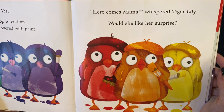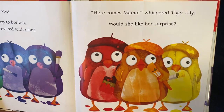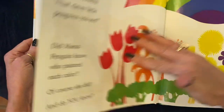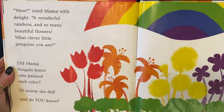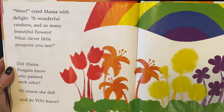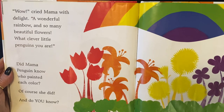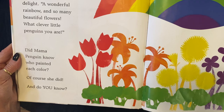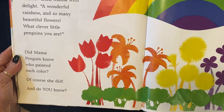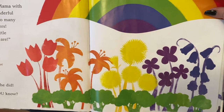Here comes Mama, whispered Tiger Lily. Would she like her surprise? Wow, cried Mama with delight. A wonderful rainbow and so many beautiful flowers. What clever little penguins you are. Did Mama Penguin know who painted each color? Of course she did. And do you know?